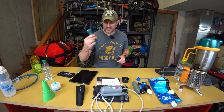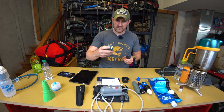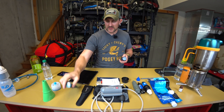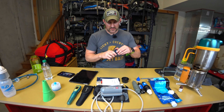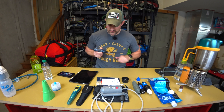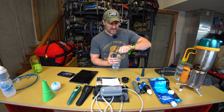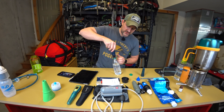SteriPen also makes other variations. This one here takes AA batteries rather than being rechargeable. It doesn't have the fancy display, but you press twice and it tells you it's ready for half a liter. The same two water-sensor prongs detect contact with water and it starts working.